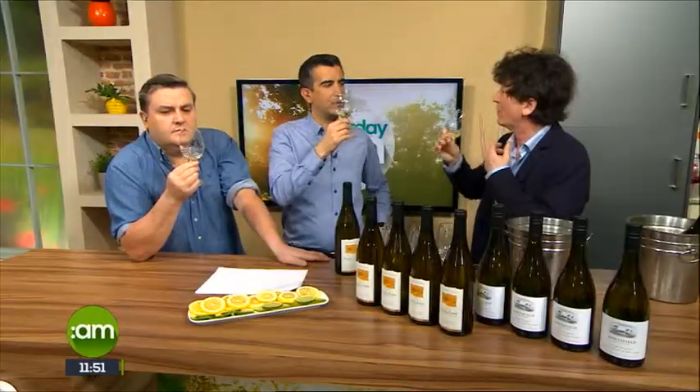Sauvignon Blanc is the third most planted grape variety in France. Number one is Ugni Blanc, which nobody will ever hear of, but it's the backbone of brandy and is planted hugely down in the deep south of France. Number two is the Chardonnay grape. And number three is the Sauvignon Blanc grape. Is it the most popular white wine in the world? No — Chardonnay would be the most popular white varietal in the world.